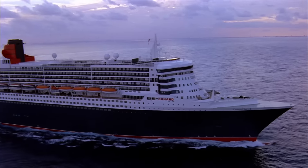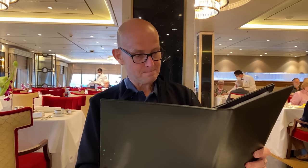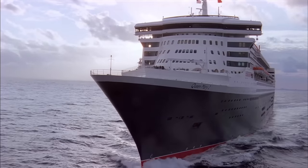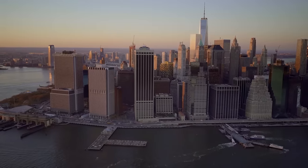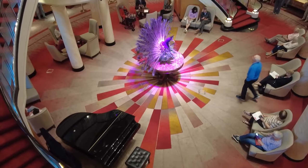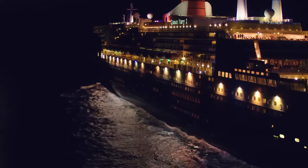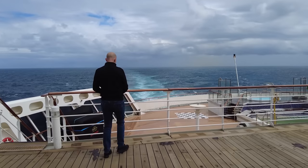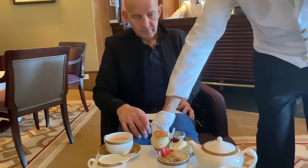On my first Cunard Transatlantic Crossing, an English couple on the restaurant table next to me were desperate to get off the ship. They hadn't understood what they'd signed up for, but had to endure another five sea days before we got to New York. I'm Gary Bembridge. I've done five Cunard Transatlantic Crossings to date and discovered a bunch of smart things to do, based on mistakes people like that English and Australian couple — and even I — have done, to help make you get it right.